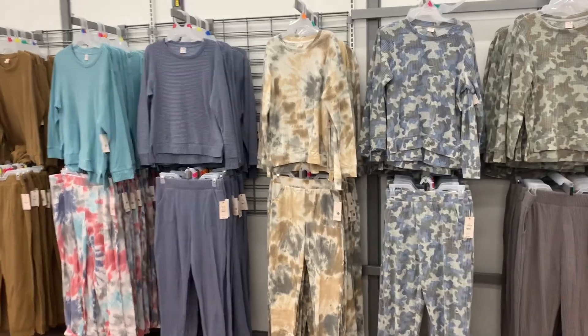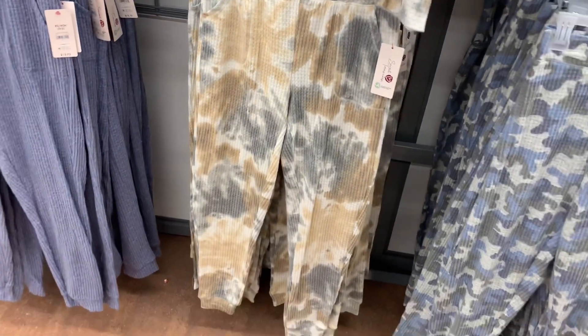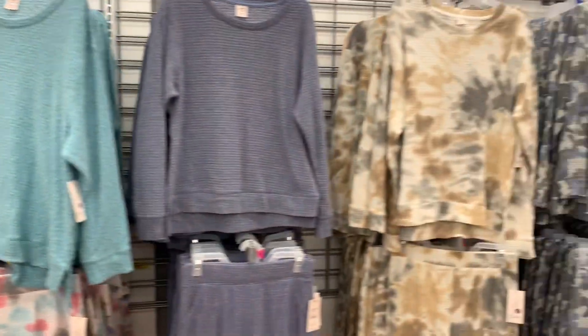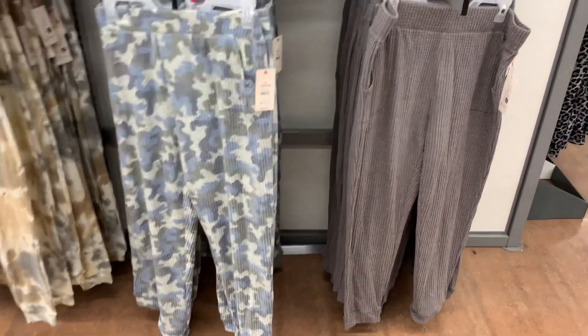I can't believe they have all these in stock — they finally have all of them. These are the waffle tops at $13.73, with matching bottoms also $13.73. They have pockets with stitching on the outside. It's a regular lightweight waffle top. You can get it in blue, tie dye, brown with a brown top, or camouflage in blue or green.